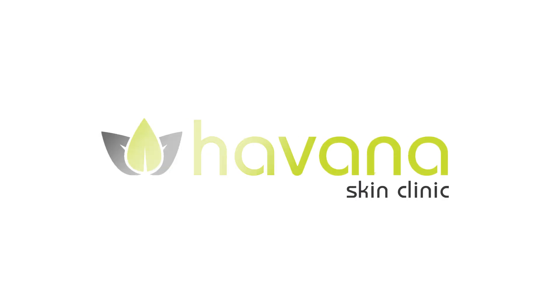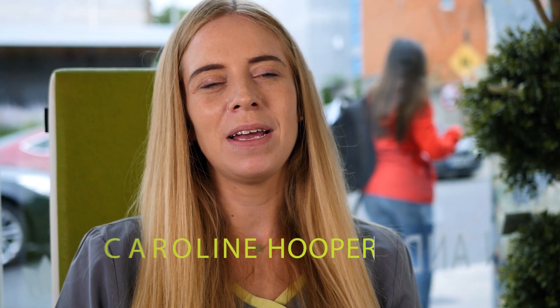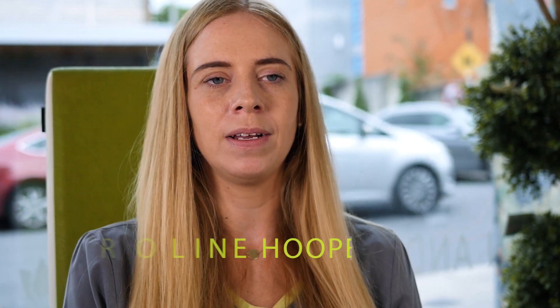In this video, I'm going to tell you how laser hair removal works. Hi guys, welcome to this video. My name is Caroline Hooper, Certified Laser Specialist. Today, I'm going to be chatting to you guys about laser hair removal and how it works.